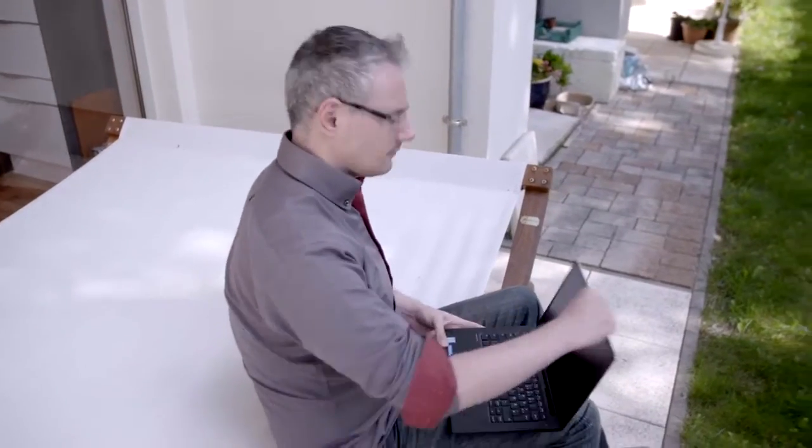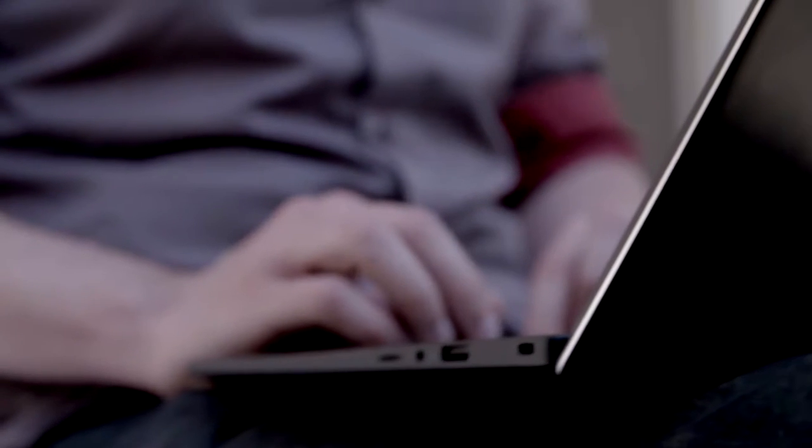Every day there's another challenge for us. There might be something coming up that I don't know yet and I have to perform no matter what's thrown at us. So I need technology that helps me do so.